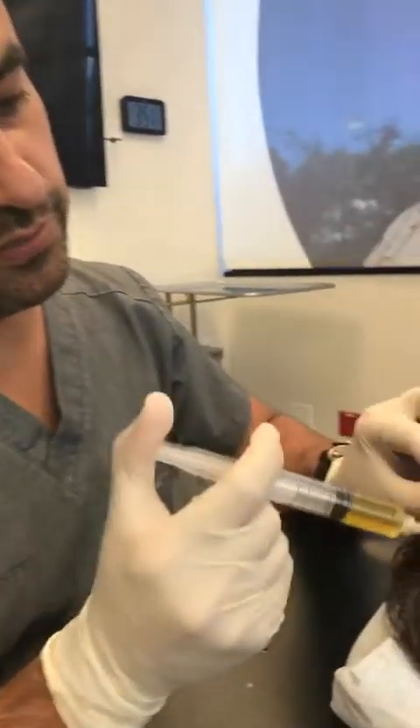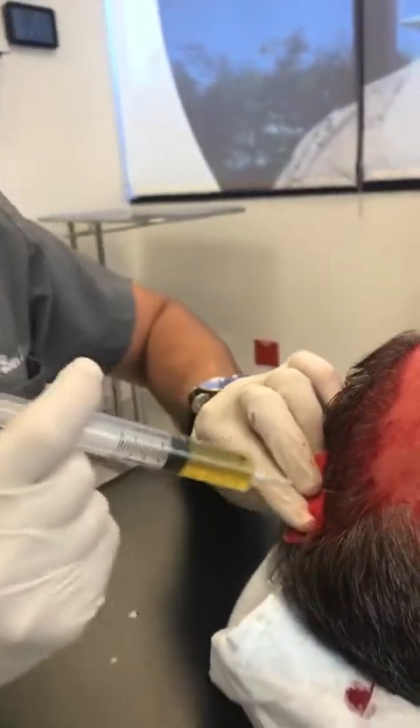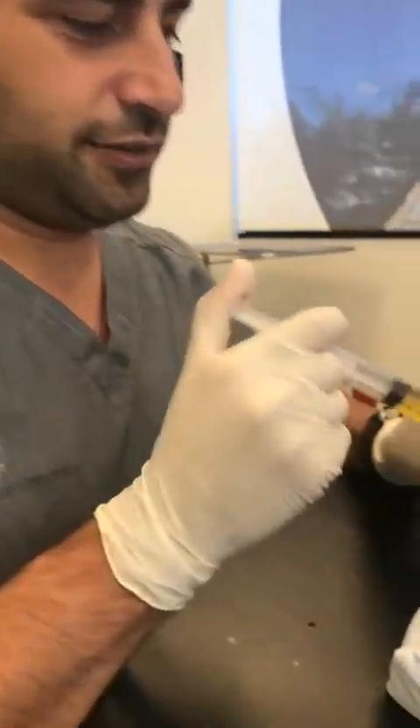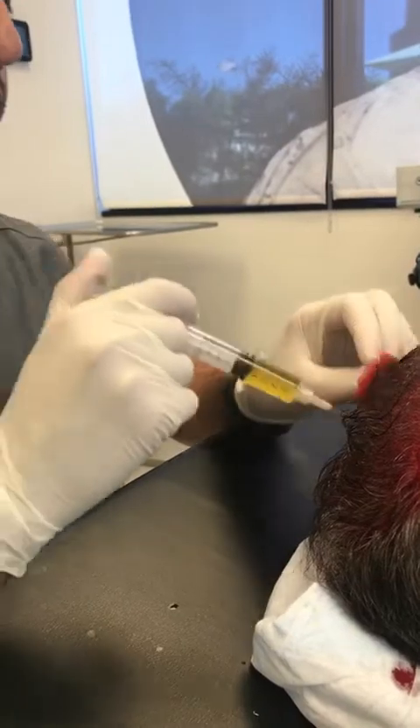We're here with our patient right now doing PRP injections into the scalp. This is to stimulate hair growth. You could do it before, after, or not even related to hair transplants. In this case, we did the hair transplant already, and now we're stimulating further growth.